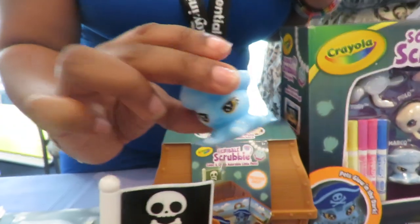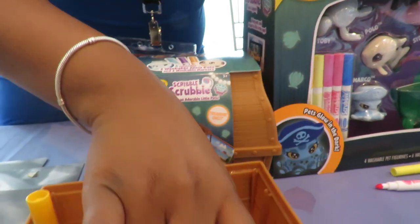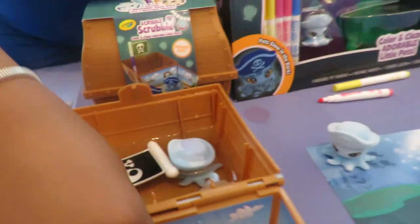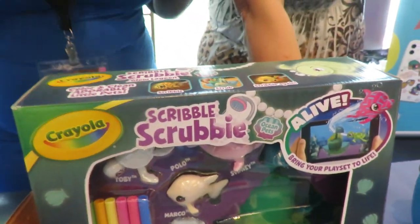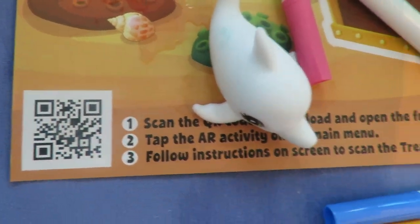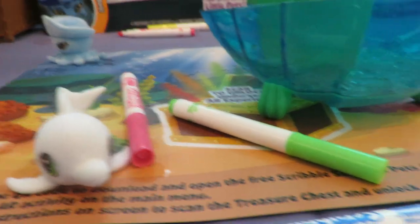Then we have our beloved Scribble Scrubbies — perfect for any gift-giving occasion. We have our $14.99 price points here, and these new ones glow in the dark. You can activate them through light, and it allows kids to color them, wash them off, and color again — the fun is endless.